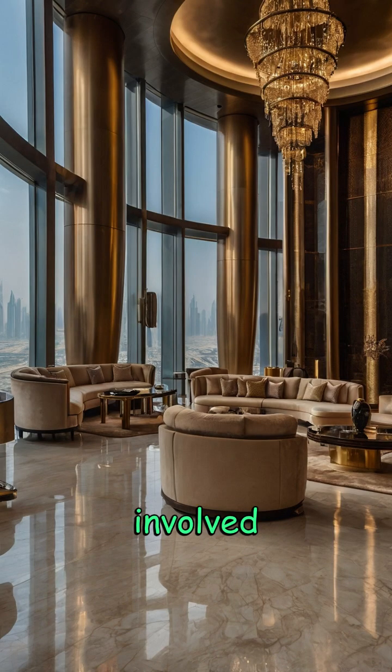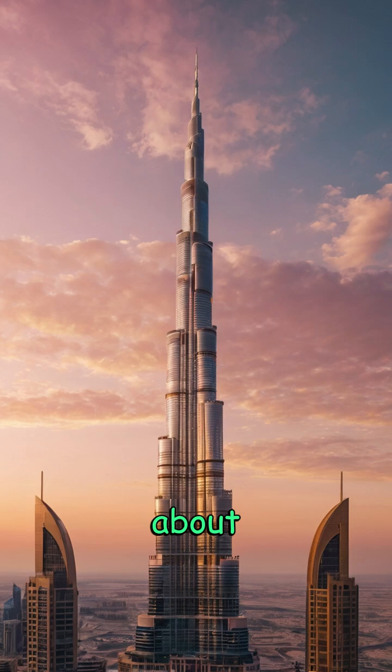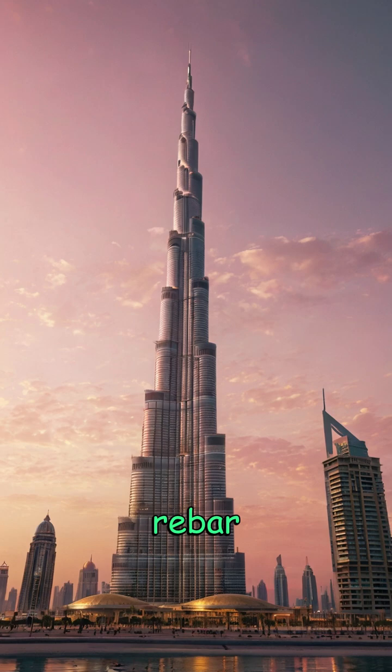The construction involved more than 12,000 workers and engineers from over 100 countries, taking nearly six years to complete. It required about 330,000 cubic meters of concrete and 39,000 tons of steel rebar — enough to stretch a quarter of the way around the globe.